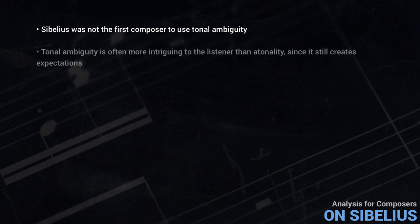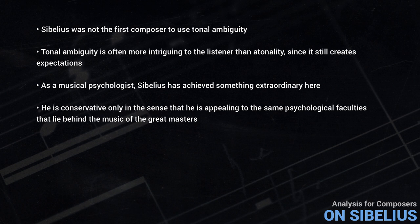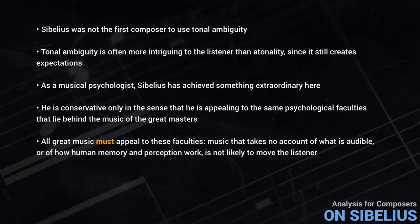It's also worth noting that tonal ambiguity is often more intriguing to the listener than any clear tonality, since it still creates expectations. So much of what we enjoy in music results from the many ways music can play with our expectations, whereas if the music just seems random, there are no expectations at all, and thus we sacrifice a very potent expressive tool. As a musical psychologist, Sibelius has achieved something extraordinary here. He's conservative only in the sense that he's appealing to the same psychological faculties that lie behind the music of the great masters before him. But all great music must appeal to these faculties — music that takes no account of what's audible, or of how human memory and perception work, is not likely to move the listener.